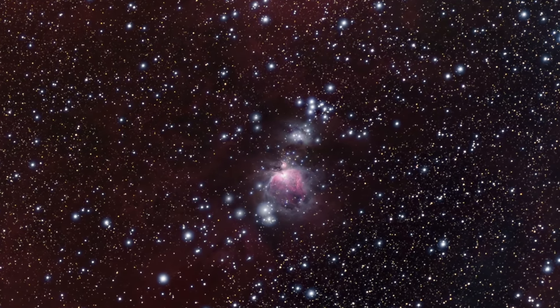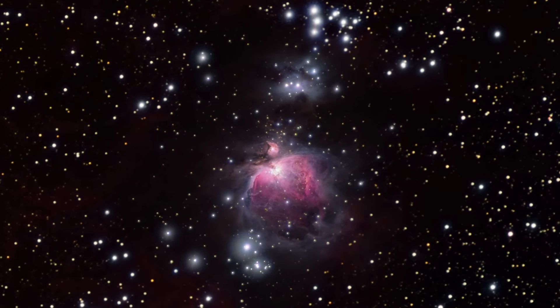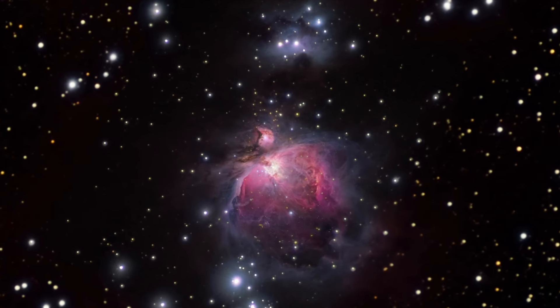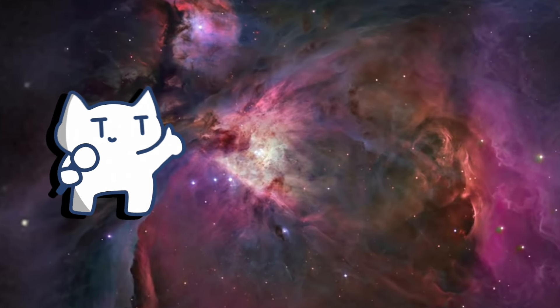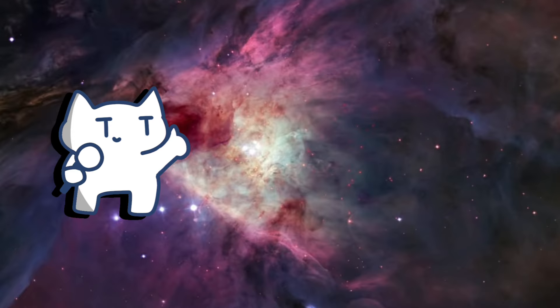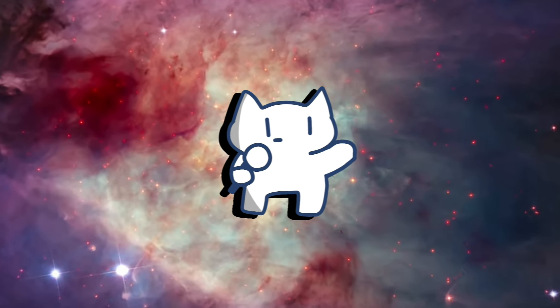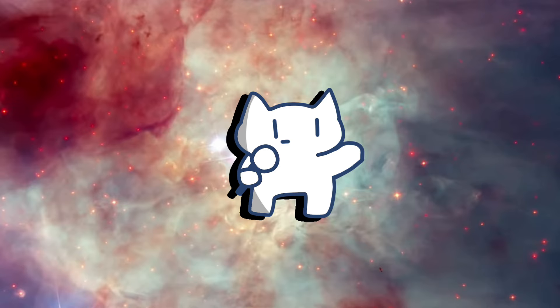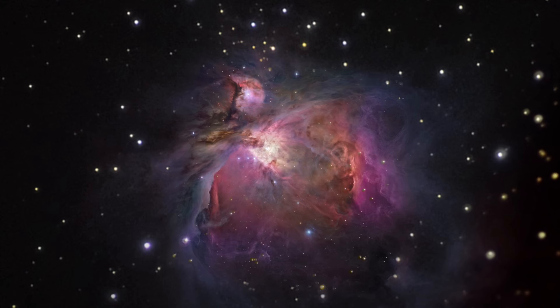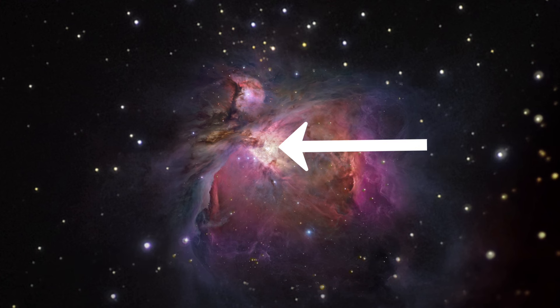The nebula spans about 24 light-years, and its intense glow comes from young, hot stars that emit ultraviolet light, causing the surrounding gas to glow. Astronomers study the Orion Nebula to understand star formation processes, and stargazers appreciate its beauty due to the rich colors and textures visible in long exposure images. Through a telescope, the nebula reveals intricate swirls of gas and dust, with bright stars at the center of the structure.